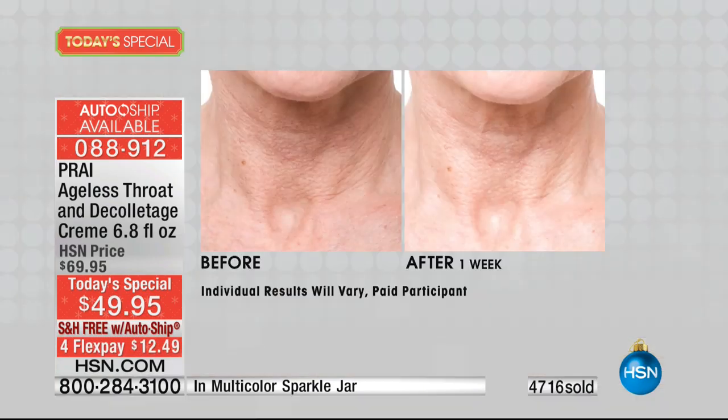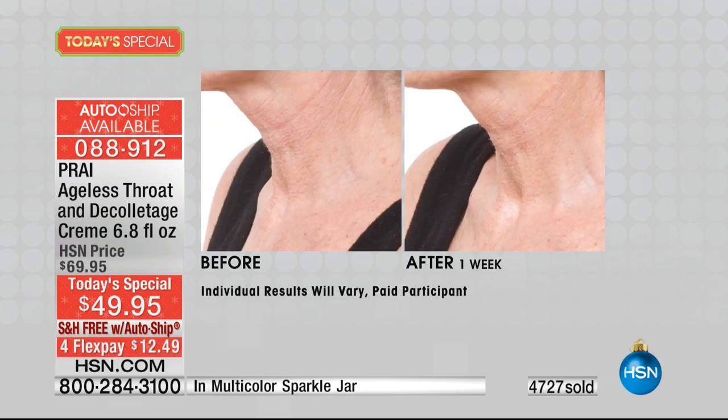Let's say hi to Barbara in Pennsylvania. Barbara, welcome to HSN. Have you tried the neck and decollete cream? Yes I have, and I ordered it today. It has made a big difference in my neck. I'm 73 also. I ordered the serum, the resurfacer, the 24-karat gold cream, and I still have to order the oil drop. But it has made such a difference — I couldn't believe it. Do other people notice the difference, Barbara?